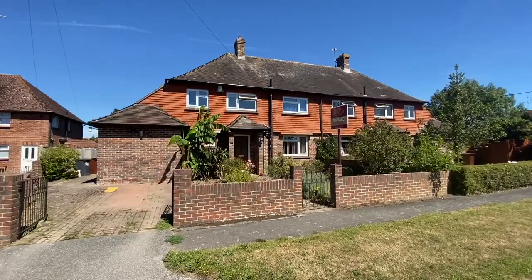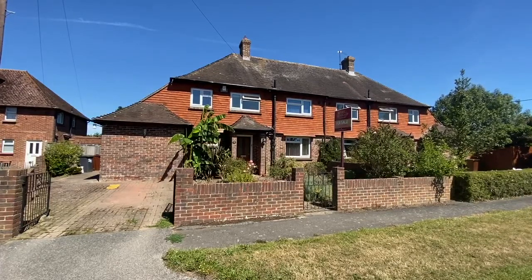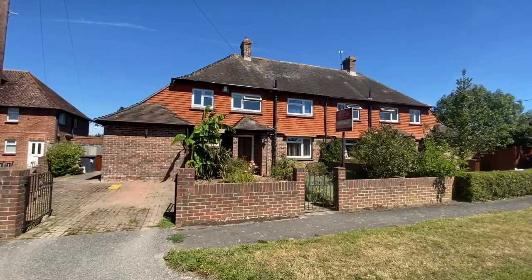Here we are at number two, Northfield Cottages, a lovely semi-detached three-bedroom property. Let's take a look inside.